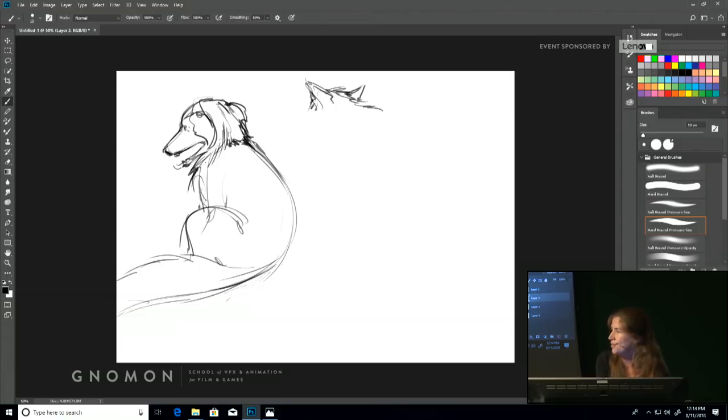Starting from a point of gesture, you're not ignoring anatomy — you're embracing it — but you're using your eye and seeing more than anything else. So that at some other point, if you wanted, you could do a very controlled, constructed image of the animal.